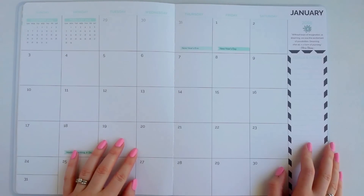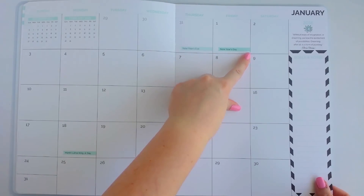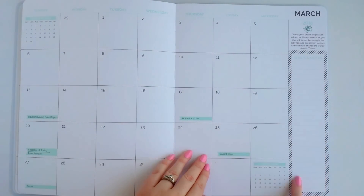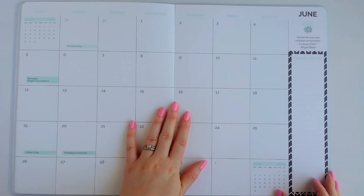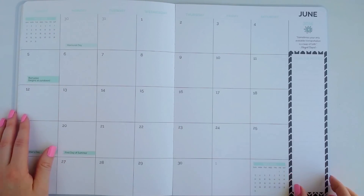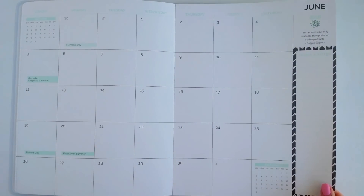The previous month and the next month are included in your monthly view, and there's a quote up at the top along with holidays and stuff marked with a little flag. I'll flip through so you can see the different borders for the goals and notes each month — I like the polka dots, it's really cute. One of the neat things about this monthly planner is it lays flat nicely, and it's almost like a desk calendar — it's pretty large, so it definitely could be used as one.